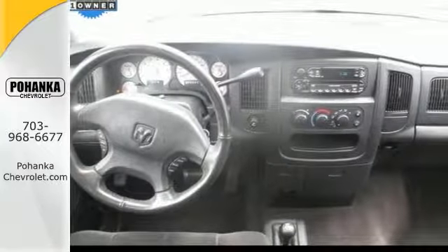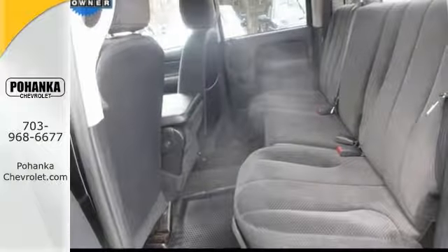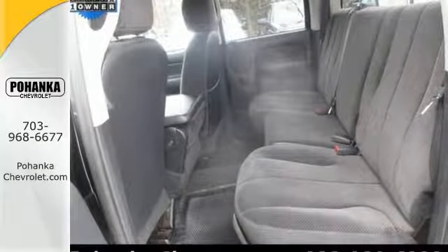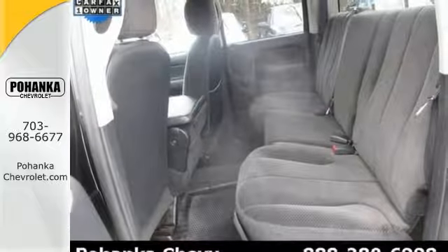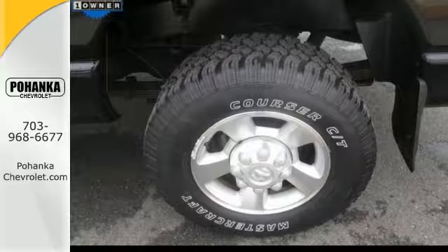It was awarded the coveted Truck of the Year award. Now while 99% of the time you'll be driving on pavement, the four-wheel-drive system means that you don't have to live with that other one percent of regret.